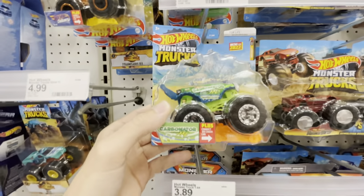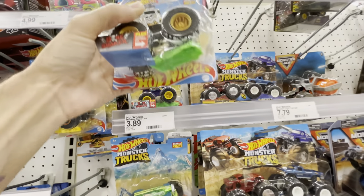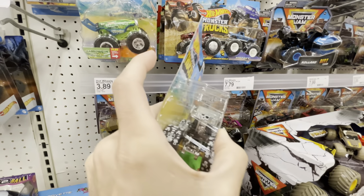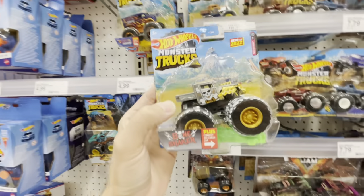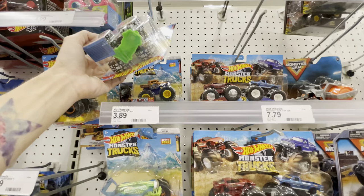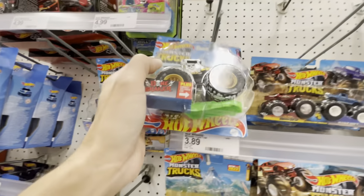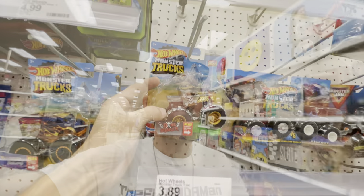There's the Carbonator and the Bone Shaker - that thing is heavy, wow! It's probably the coolest monster truck I've seen. Oh, there's another Bone Shaker - this one is way cooler, dude, way cooler. Nothing going on here.